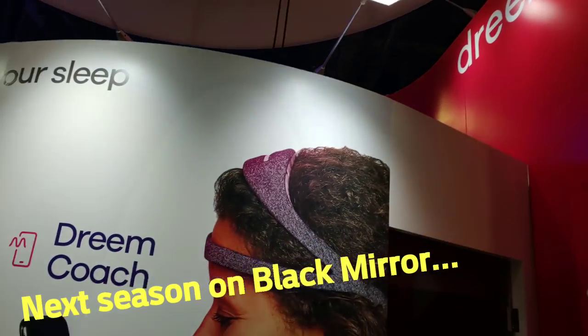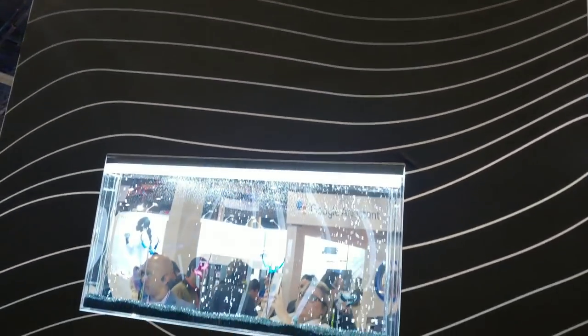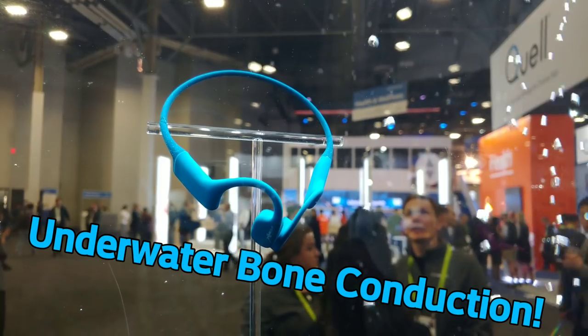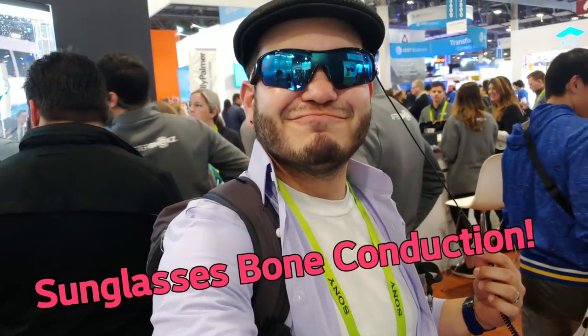Alright, CES day one. I'm actually spending most of my time here at the Venetian — I haven't even made it to the show floor yet. A lot of people have been taking selfies here, but I'm going to be taking some meetings, just trying to get the lay of the land. The first day of the show is always overwhelming. I think this might be my 12th CES overall and I still need to take that time just to see what's going on and what the general trends are.